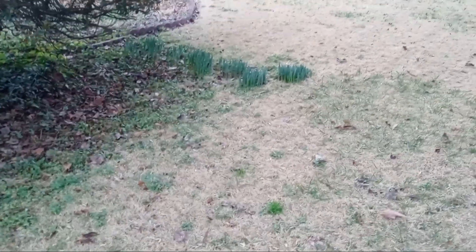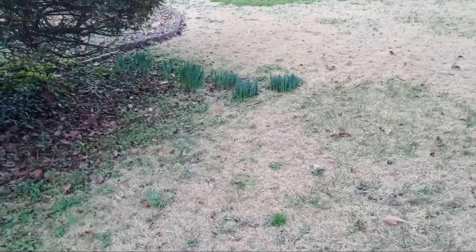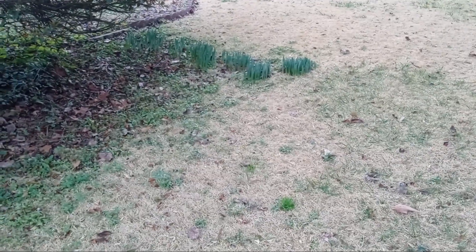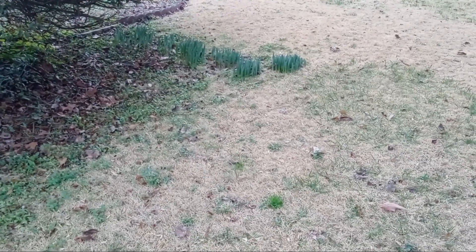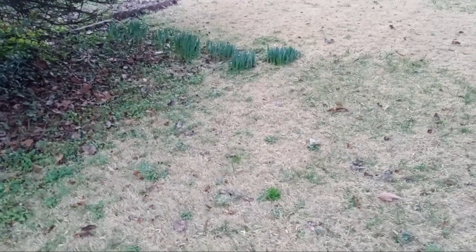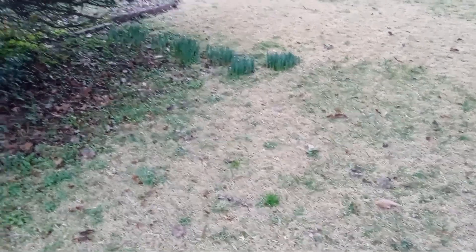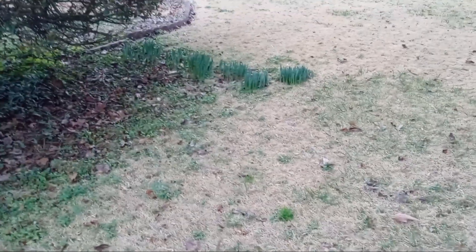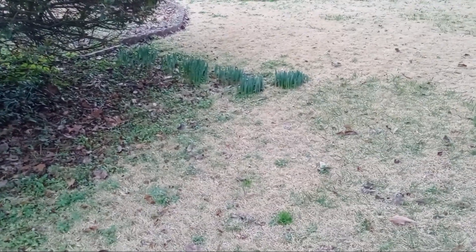I hope you guys are enjoying yourselves with your gardening activities, getting prepared, and I hope you guys are as excited as I am about the new gardening season. As gardeners, we're always excited about growing stuff, so I know everybody's excited.